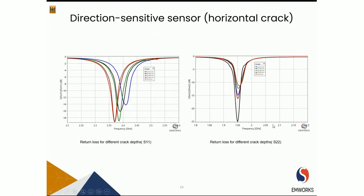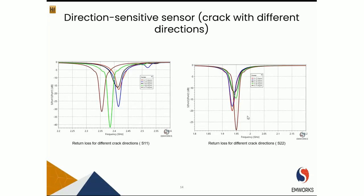Still dealing with the horizontal crack, but now examining the depth effect: looking at the return loss for port 1, there is again a change in resonant frequency. For small changes in crack depth, port 1 is able to detect them. However, port 2 is not able to detect that change because the crack is parallel to its current direction.